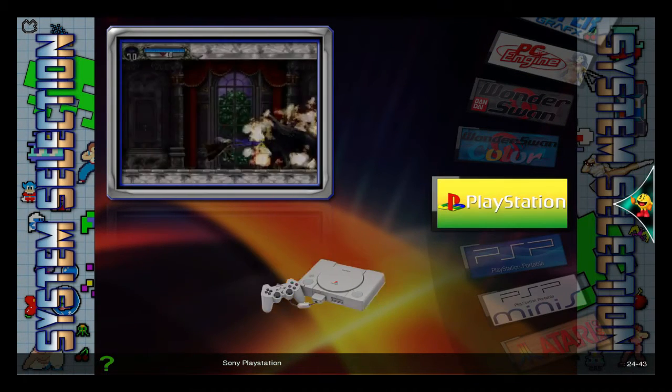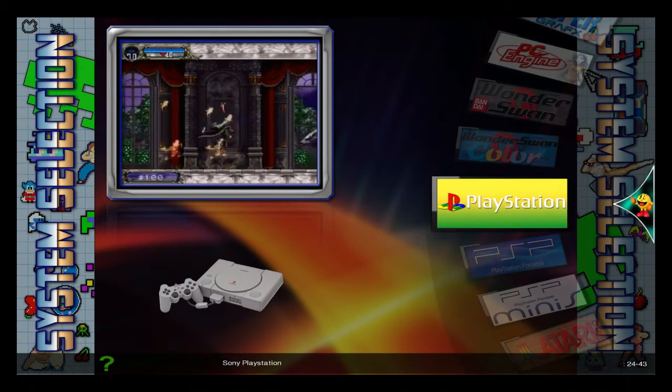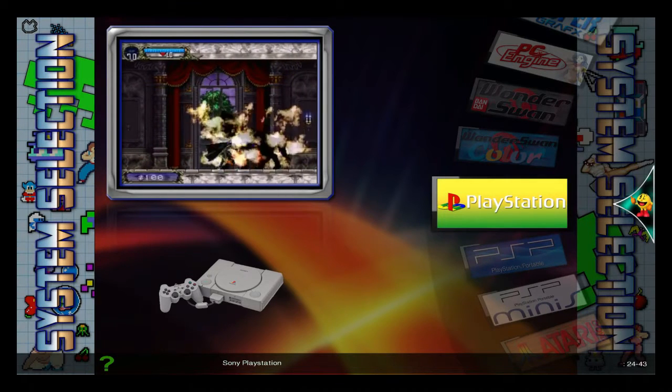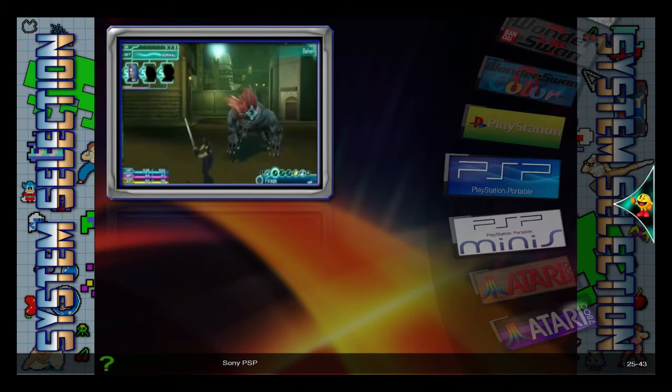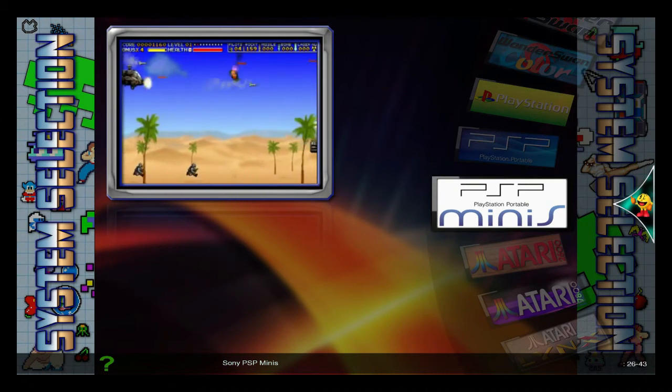Of course, the PlayStation. PSP, which I own a whole slew of them — I own like 3 of them, plus 2 PSP Go's. There's the Minis, of course.